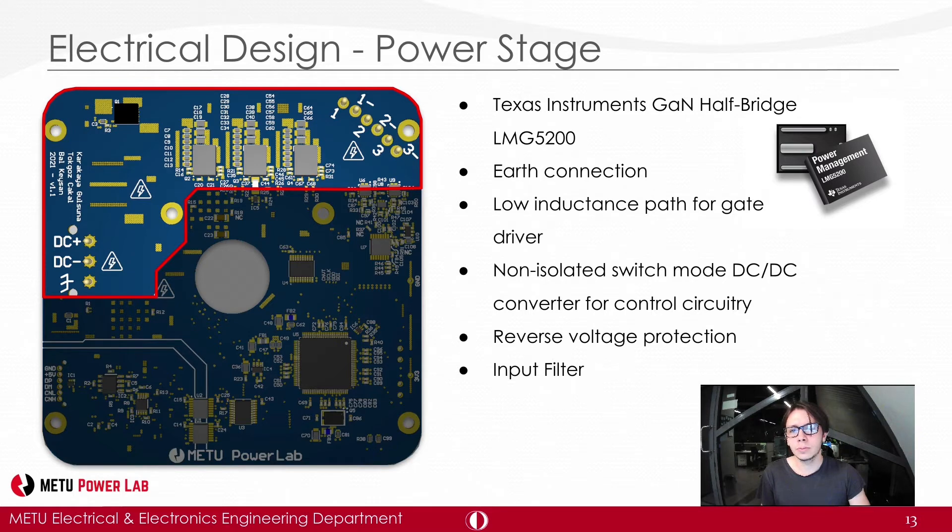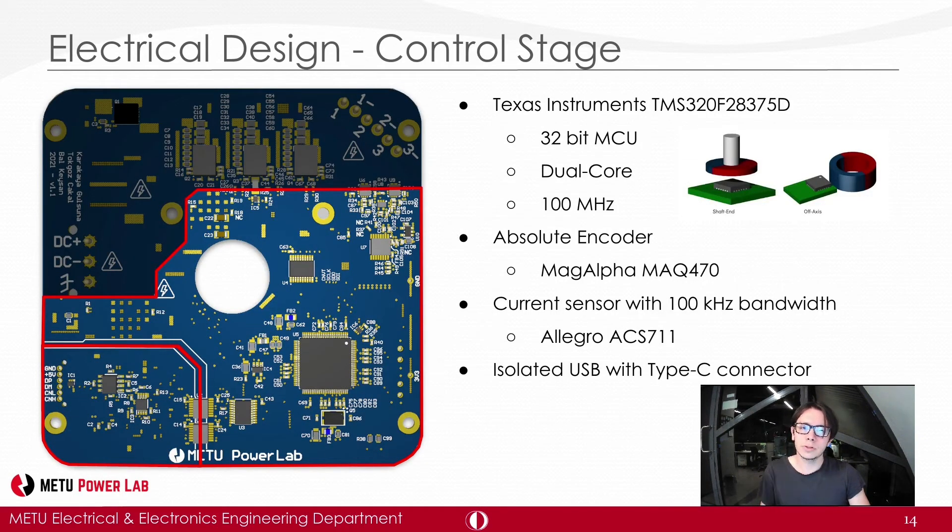The control stage consists of a microcontroller unit and its peripherals. The selected MCU is the F28375D from Texas Instruments — a 32-bit MCU with two cores running up to 100 MHz, which should be appropriate for our control loop frequency. The primary communication protocol is USB 2.0. Sensors include a temperature sensor and an encoder. The MAQ-470 is a Hall-effect rotary position sensor whose key feature is its ability to sense the magnetic field in an off-axis application, helping us reduce the axial length by almost 20%.